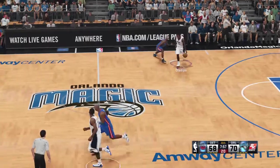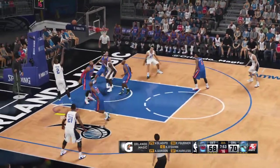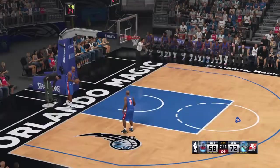Magic leading by 12. The backcourt is Oladipo and Fournier. Gordon out there with Kyle O'Quinn, and it's Heartless in at the three spot. So that's the lineup on the floor for the Magic.